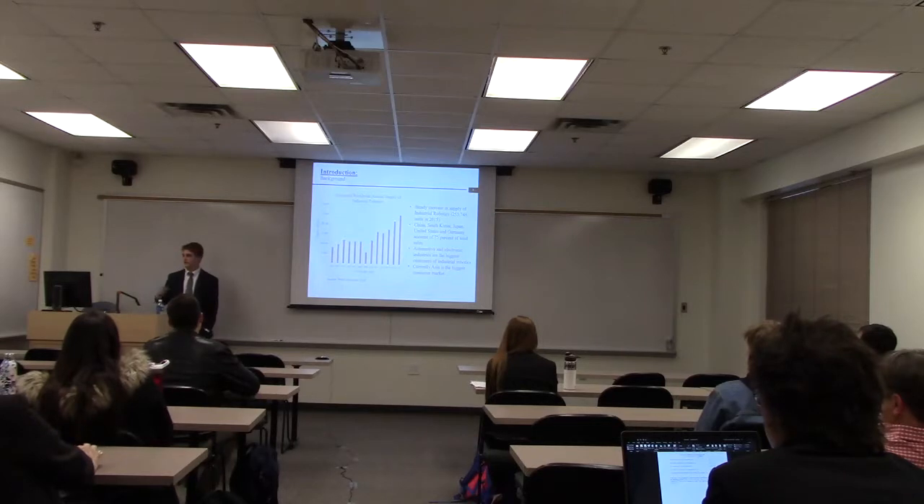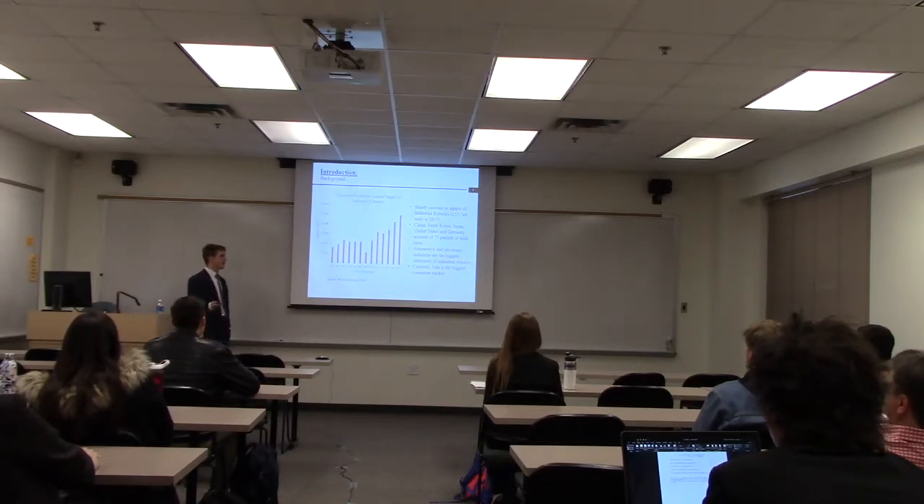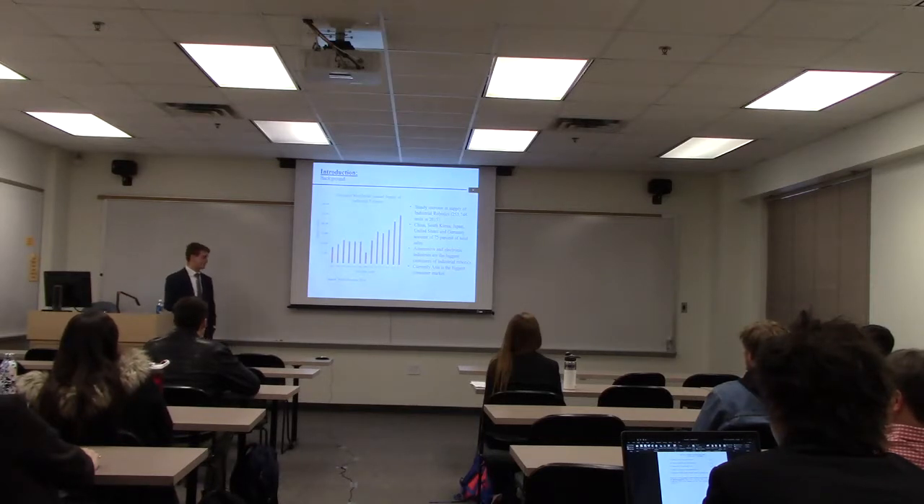Industrial robotics sales have exponentially increased in recent years. This is due to automating processes and the overall amount of products being produced in China, South Korea, Japan, United States, and Germany, which accounts for 75% of total industrial robotics sales. Automotive and electronic industries account for the most in the consumer market, and Asia is currently the biggest market.